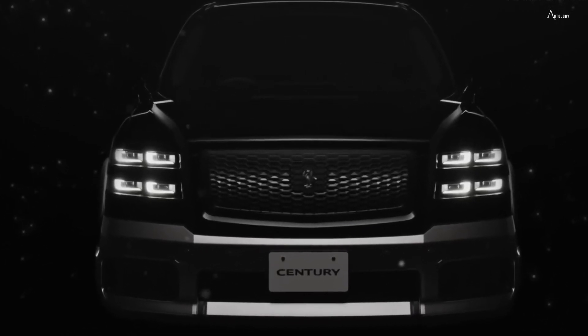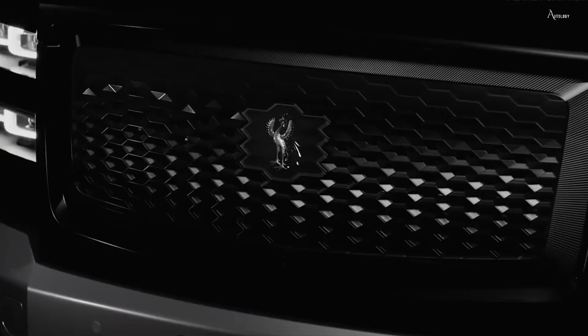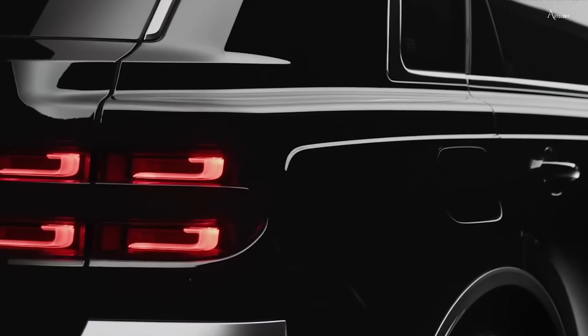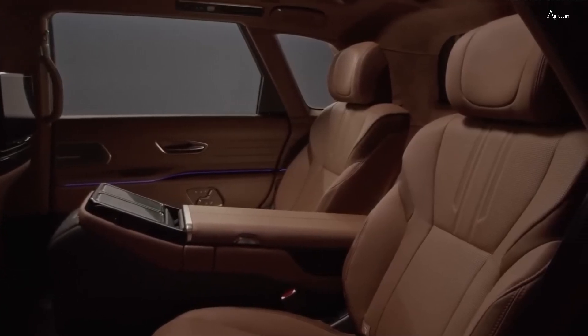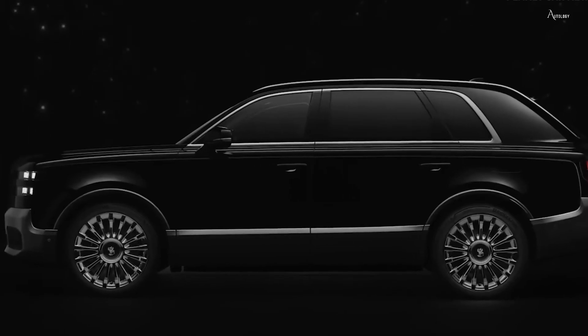In the realm of luxury vehicles, the Toyota Century represents the pinnacle of elegance, craftsmanship, and technological progress. Since its debut in 1967, the Century has been Toyota's top-tier sedan, reserved for the upper echelon and frequently utilized by Japan's imperial family and government dignitaries.